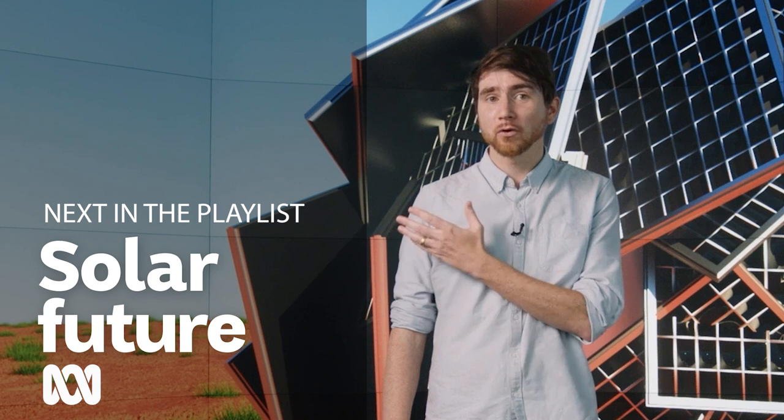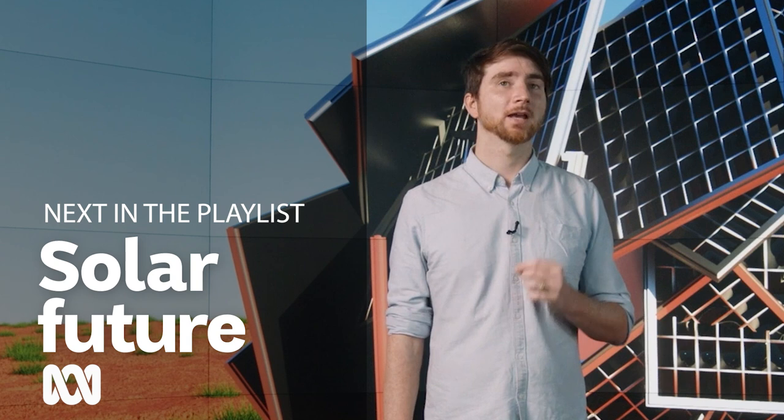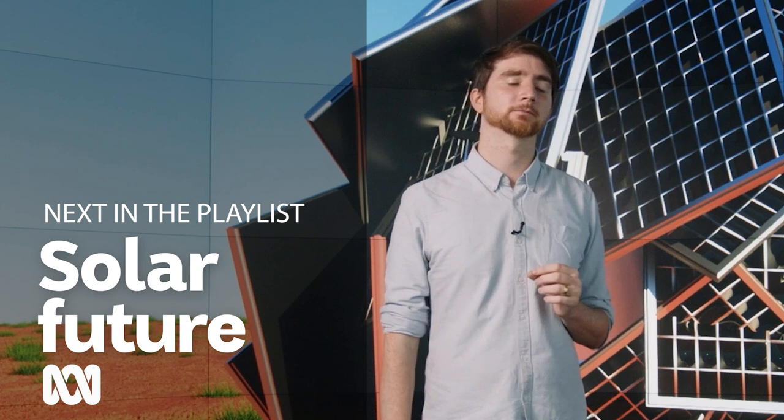Look at South Australia, mostly hitting 100% renewable electricity. Look at Tasmania running on 100% renewable energy. Yes, we can. In Australia, we are already doing it in some states. We are already doing it. It's working. The future is here. We just need to step on the accelerator in other states.